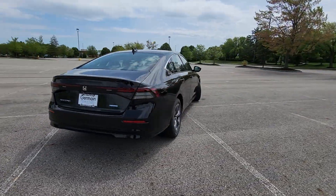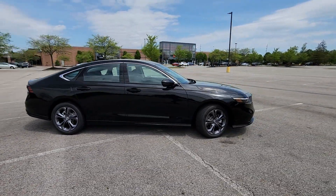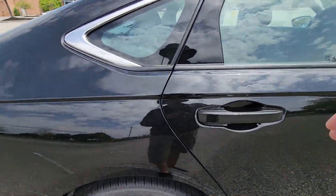Cross-traffic alert, lane keeping assist, side view mirrors with turn signals, lane departure warning, Wi-Fi hotspot, multi-zone air conditioning, blind spot monitor.